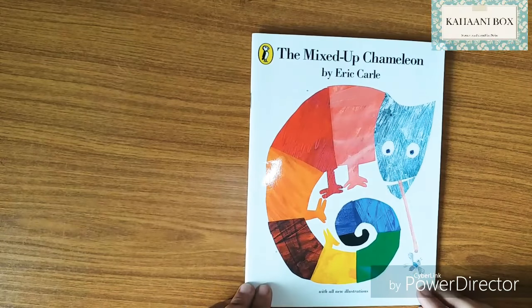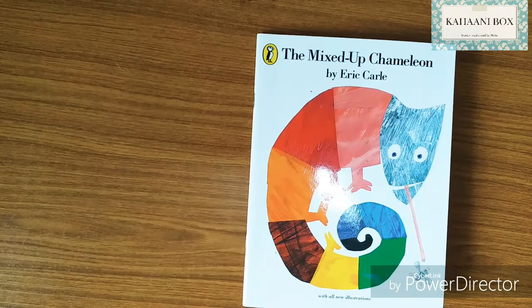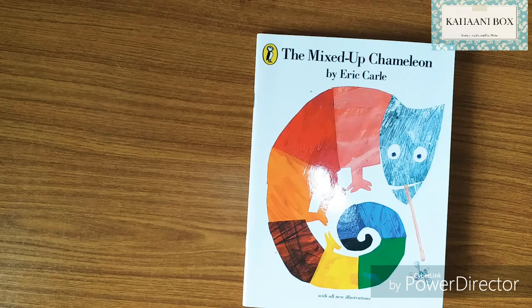'The Mixed-Up Chameleon' by Eric Carle — such a nice book, right? It's so important to be true to yourself, to like yourself the way you are, and not try to imitate or be like others. If you liked it too, hit the like button, subscribe to the channel, and don't forget to share with your friends. I'll see you next time with another amazing book — bye bye!